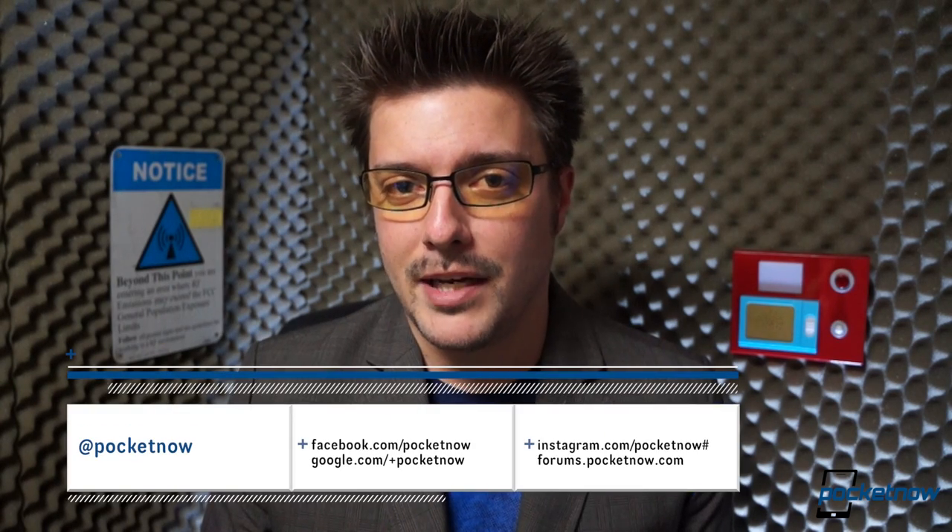We'd like to thank our friends from Clove for providing us with the Z1 Compact demo unit. If you want one of your own, head on over to clove.co.uk — the link is down in the description. Also down in the description, a link to our other Z1 Compact coverage, and our full review is coming very soon — it'll be up this week at pocketnow.com and here on YouTube. Please subscribe so you don't miss it, follow us on social media, and thank you for watching. We'll see you very soon.